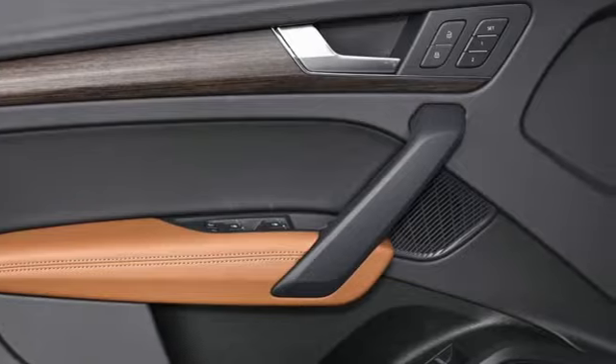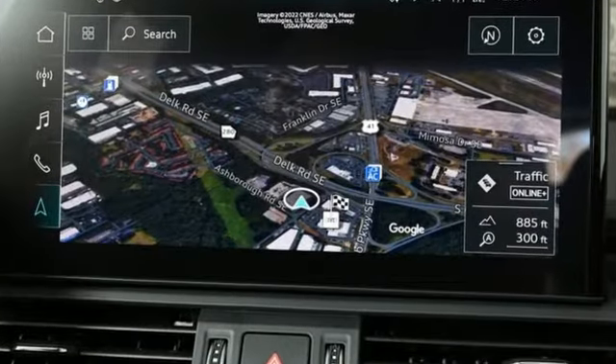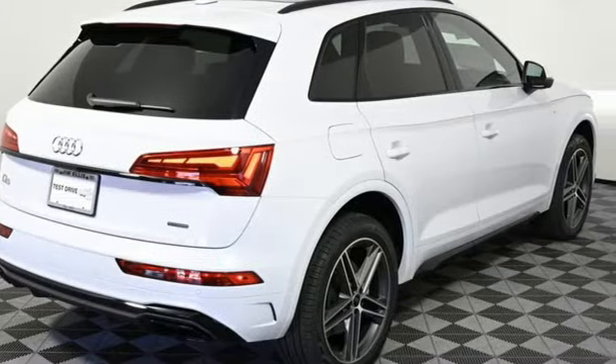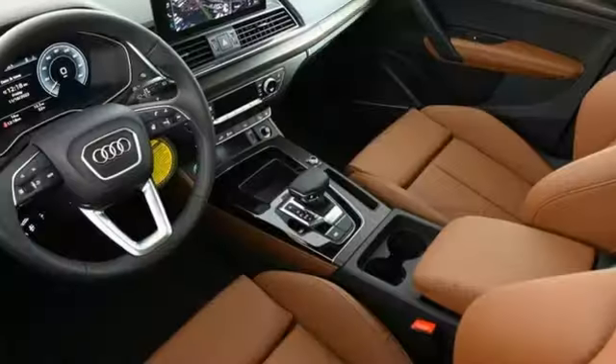It's well equipped with the features you need: auto dimming rear view mirror, doors and push button start proximity key, dual zone climate control, and streaming audio.